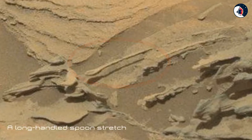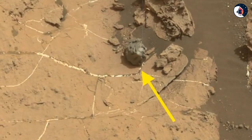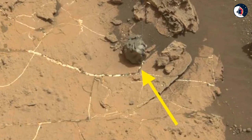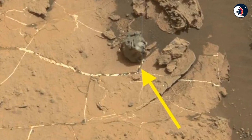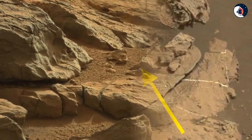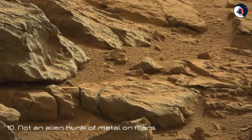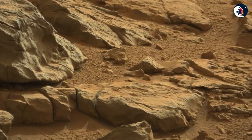Nine: Suspended Spoon. Take a look at the center of this image from NASA's Curiosity rover — you might see a long-handled spoon stretching out over the landscape, casting a shadow below. Mars doesn't have the same pull of gravity we have on Earth, so fragile formations like this one have a chance of holding up and not crumbling to the ground.